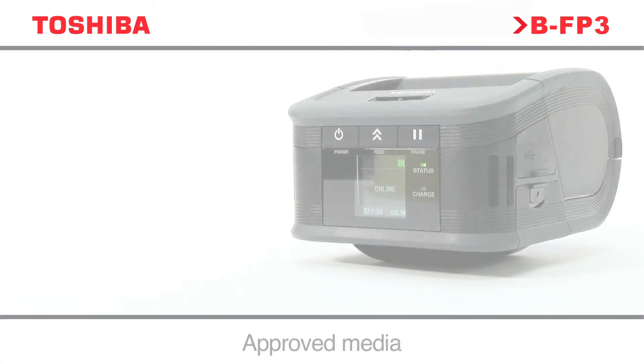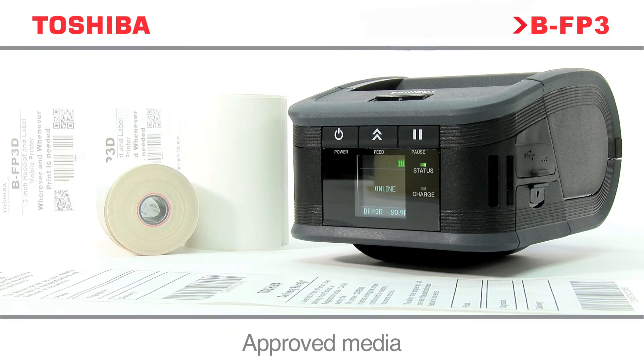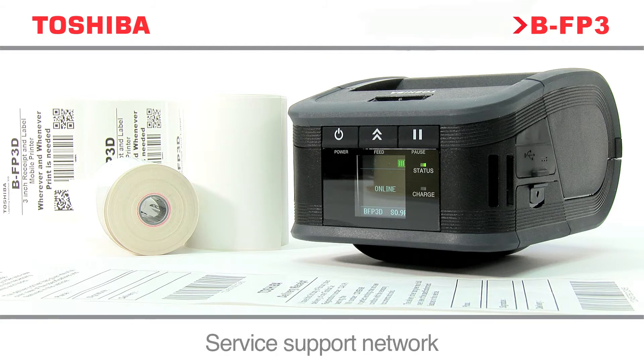Toshiba offers a total solution, including a full range of approved media and labels. Once the system is installed, you can rely on a pan-European support network with experienced engineers and service staff.